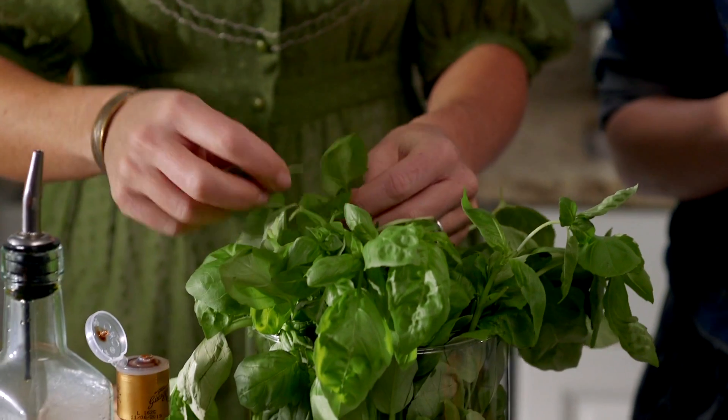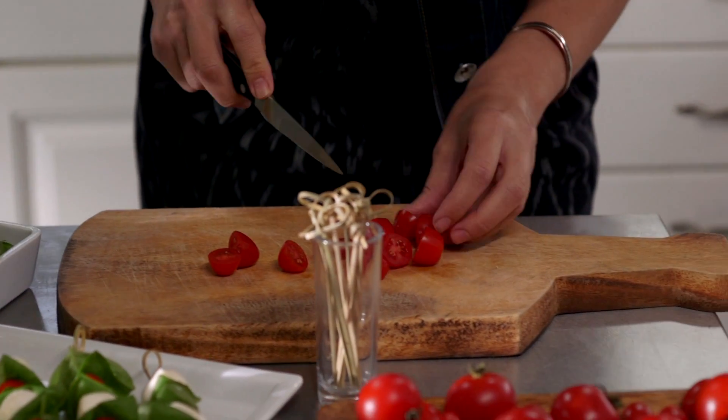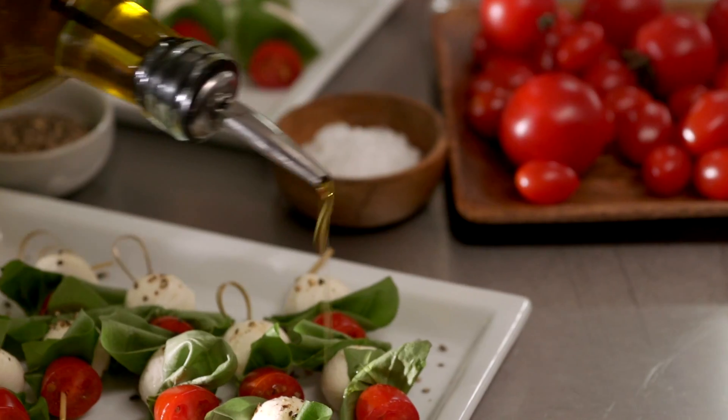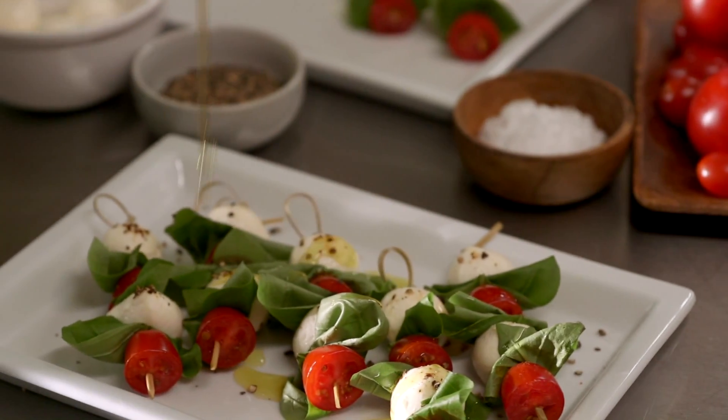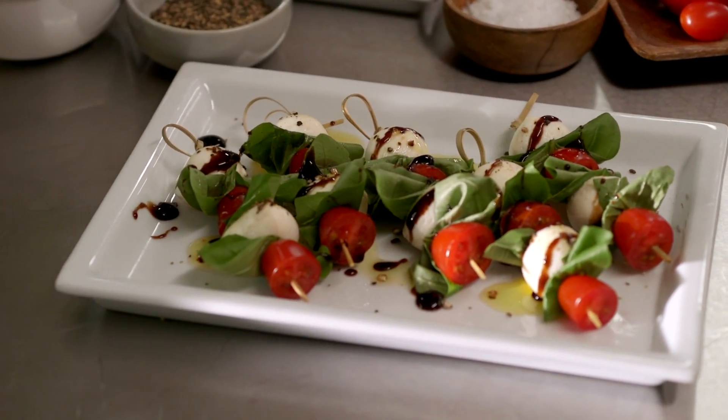A beautiful and delicious appetizer are these caprese bites. It's as simple as slicing some cherry tomatoes, some bocconcini which is a tiny mozzarella, and fresh basil, and then I just drizzle it with a little olive oil and some balsamic glaze, sprinkle with some sea salt and fresh cracked pepper, and that's all it takes.